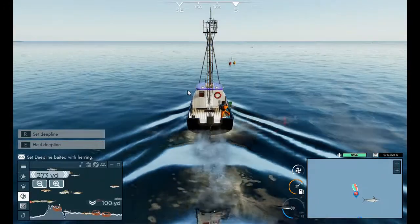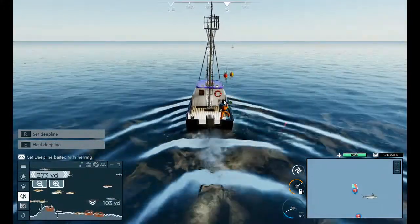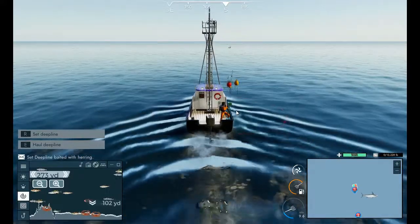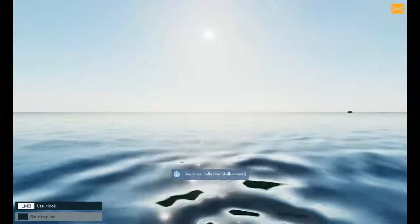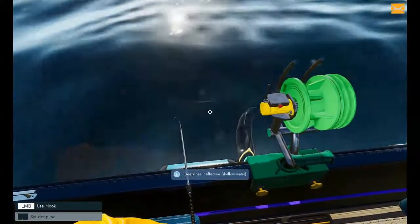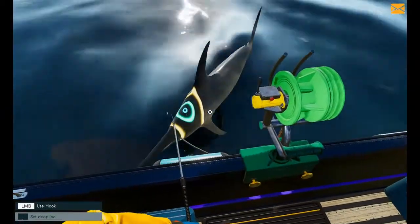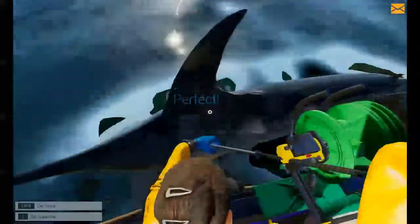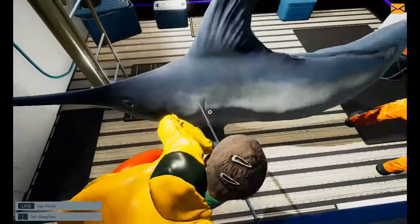When I get pretty close I like to throttle down to around half throttle, and when it goes green we press and hold E. Oh man, we only got one and it's a swordfish. That's not a good sign — this is not a good start, guys.